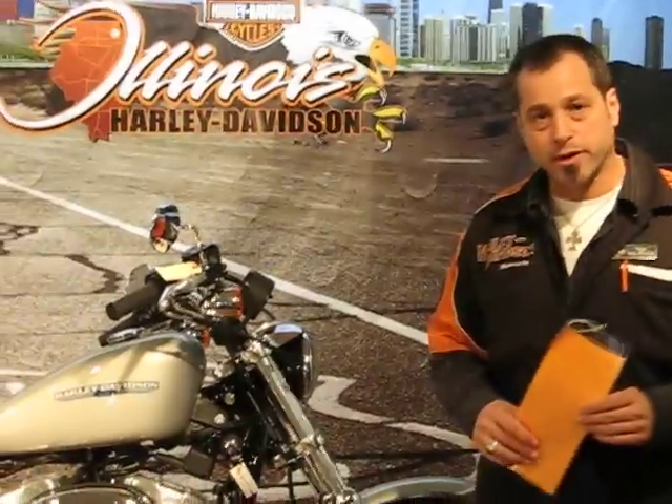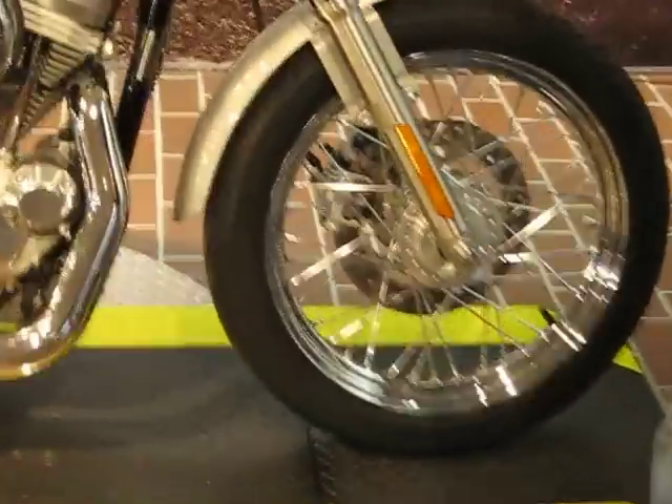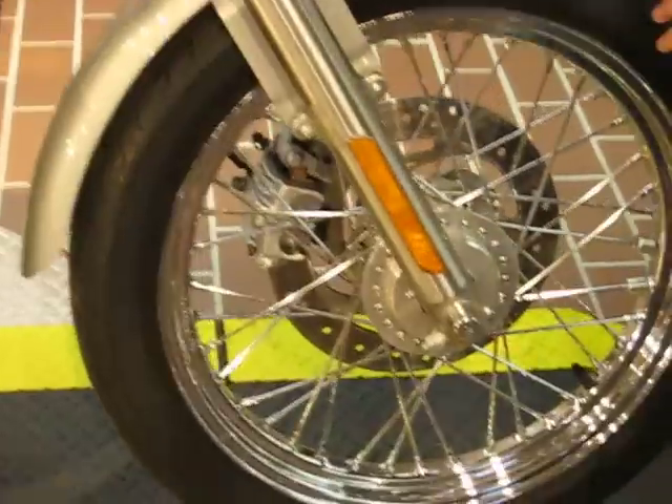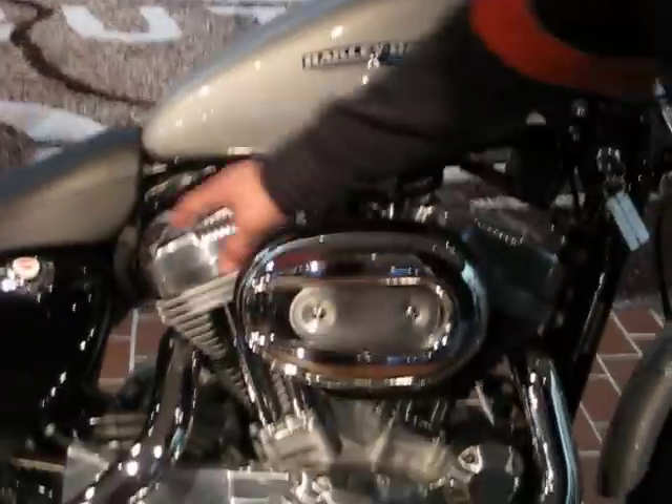We're going to show you another nice bike. It's a 2006 XL 883L. It has the optional spoke wheel package. The L means that it has a lowered suspension so shorter people can ride the bike. It also has a cutaway seat.